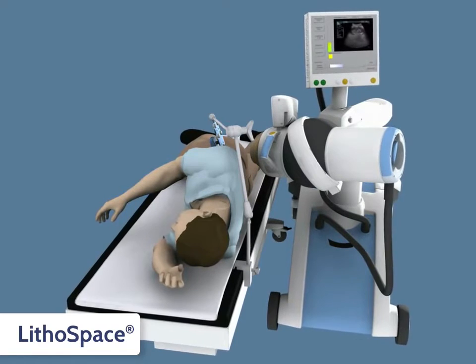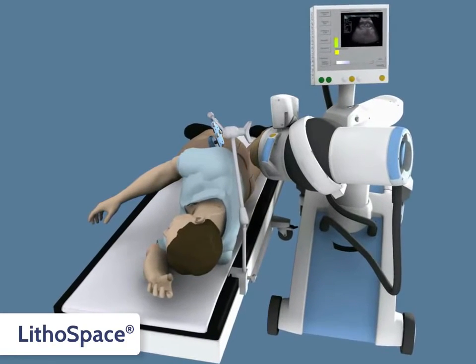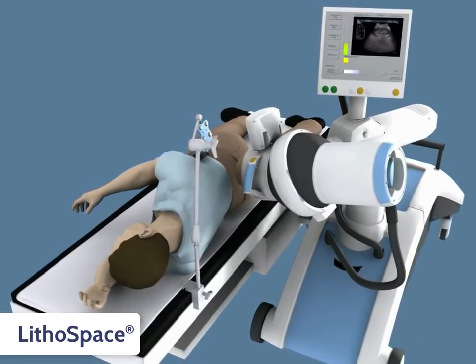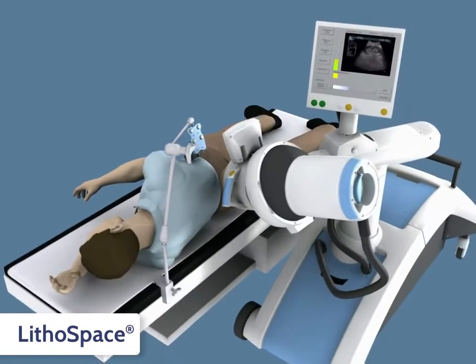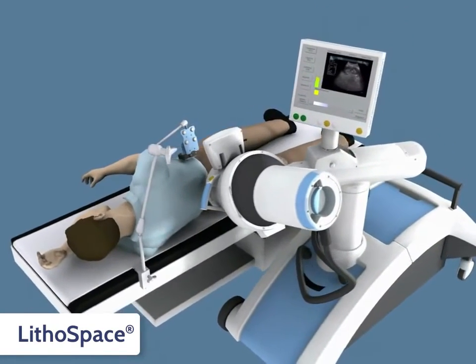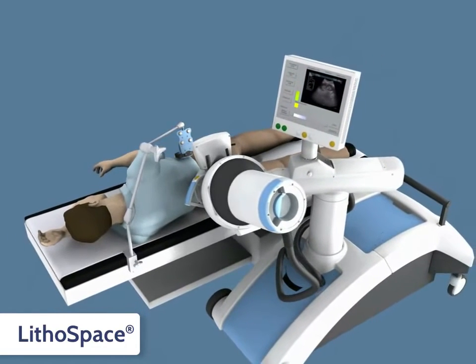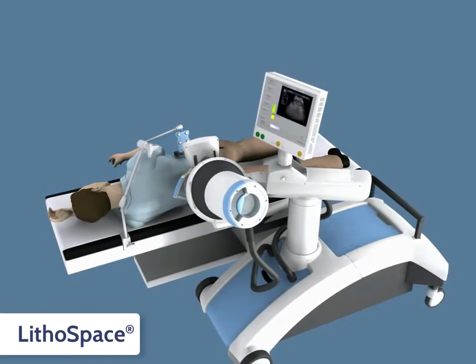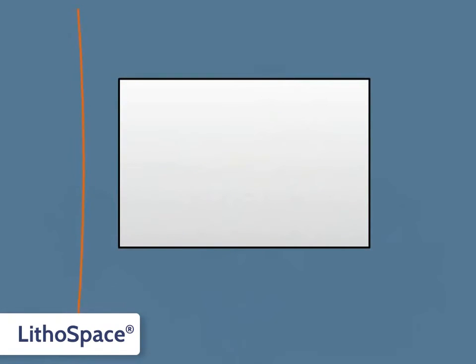Because of the newly developed supervision and its flexibility, the Lithospace is not only a shockwave source to complement the endourological workstation but also achieves disintegration results like the HM3. The reason for that is the implementation of a wide focus, which is perfectly demonstrated on a model stone.